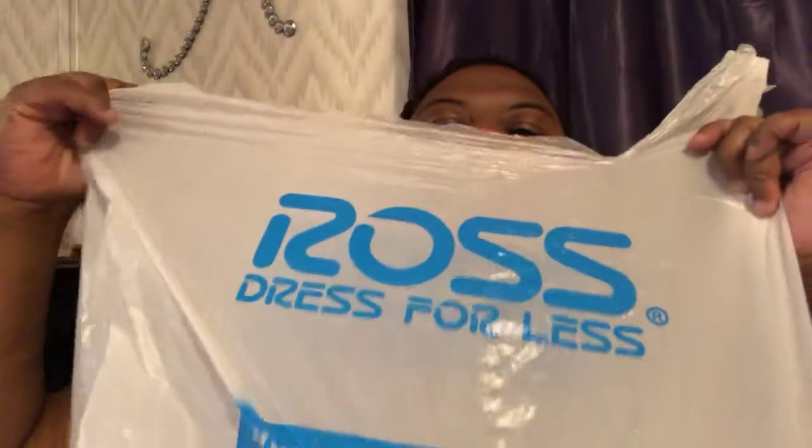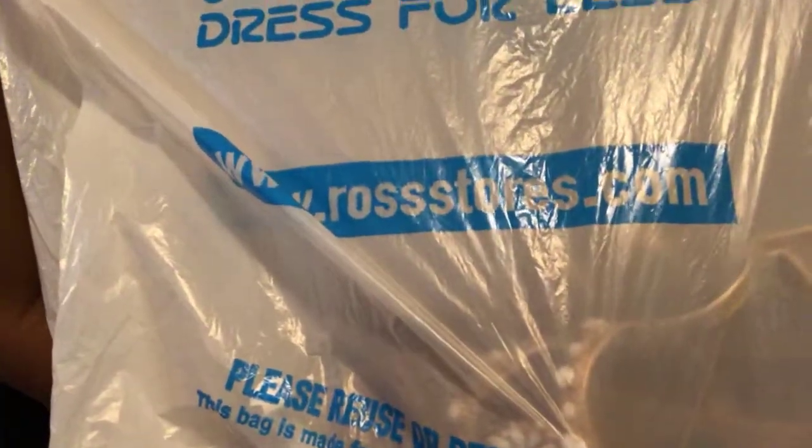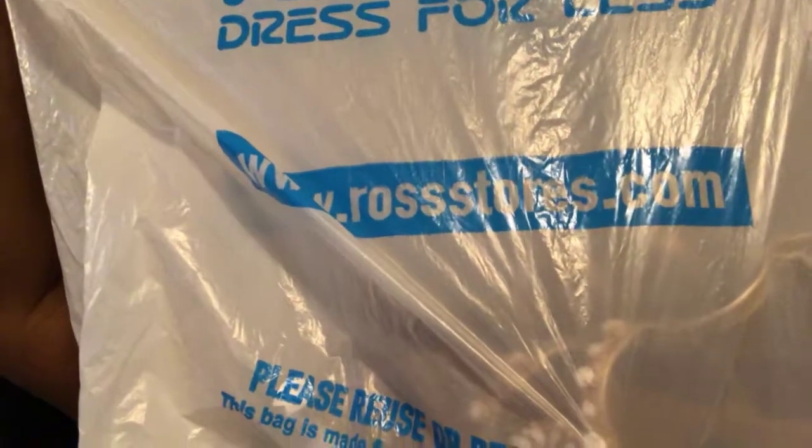I think almost every city has one. If you don't have Ross Dress for Less, let me show you — it's Dress for Less at www.rossstore.com and I think it's just a really good place.